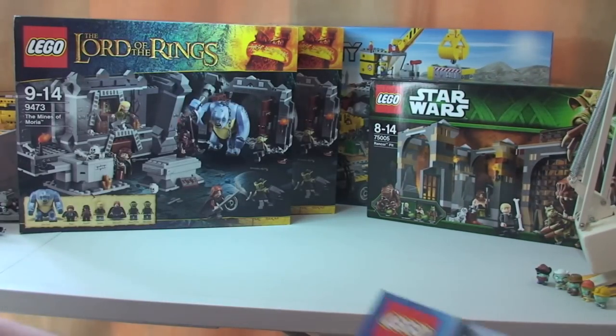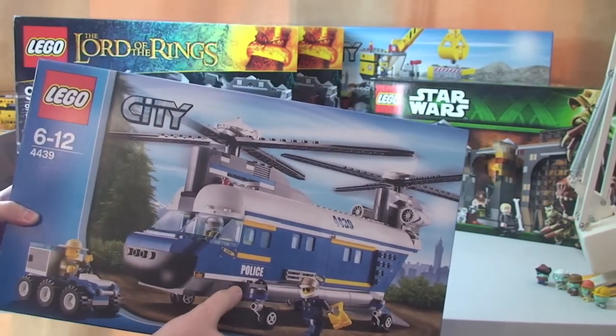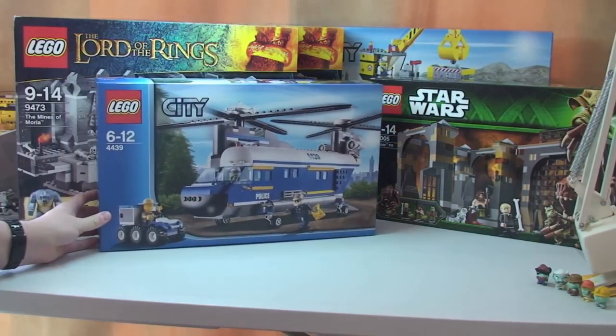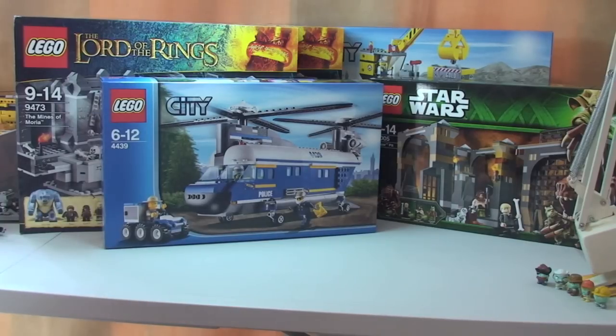Next up, Lego City again — 4439, the Heavy Police Helicopter. Got that one as well. Can't remember the exact price but like I said it would have been at least 30% off retail price.